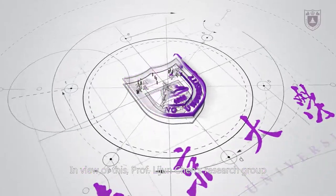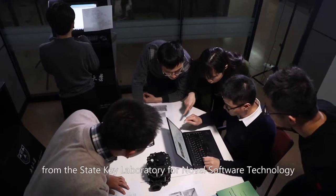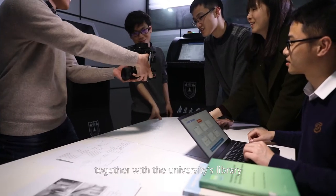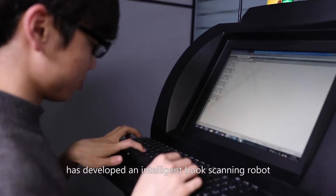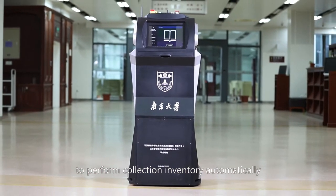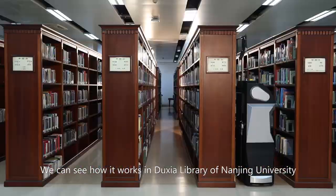In view of this, Professor Li Junshan's research group from the State Key Laboratory for Novel Software Technology in Nanjing University, together with the university's library, has developed an intelligent book-scanning robot, Tuker, to perform collection inventory automatically. We can see how it works in Du Xia Library of Nanjing University.